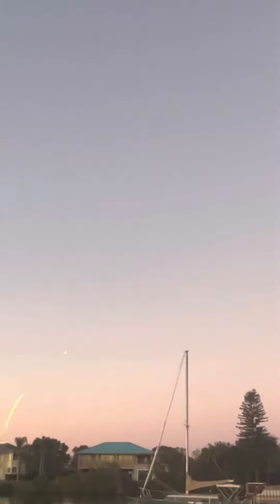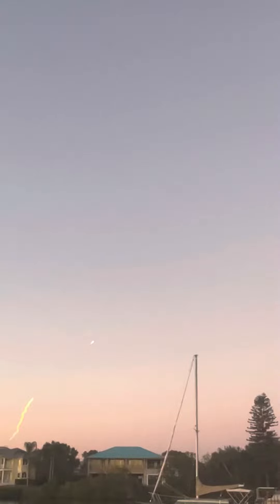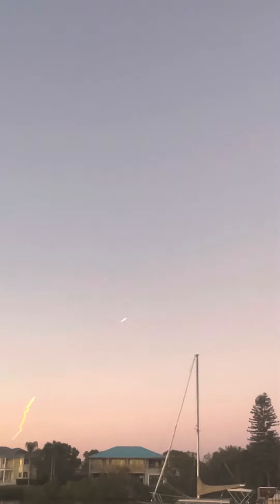We did throttle down the engines around the T plus 40 seconds mark in preparation for Max-Q, and we have now passed through Max-Q — that's the largest mechanical stress on the vehicle on ascent. Incredible views there on your screen.